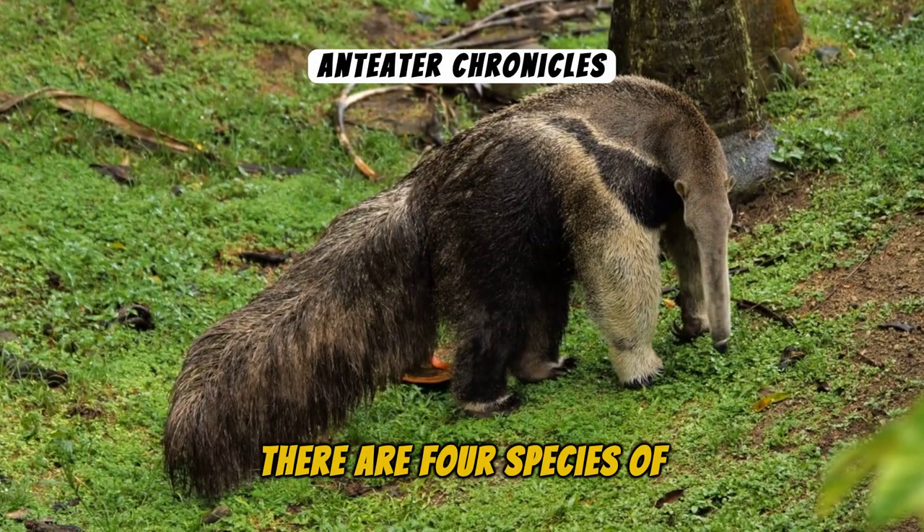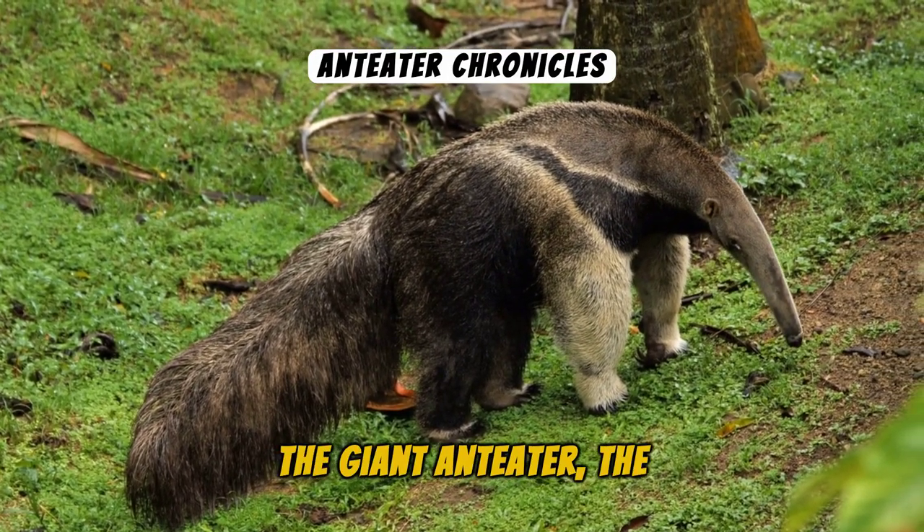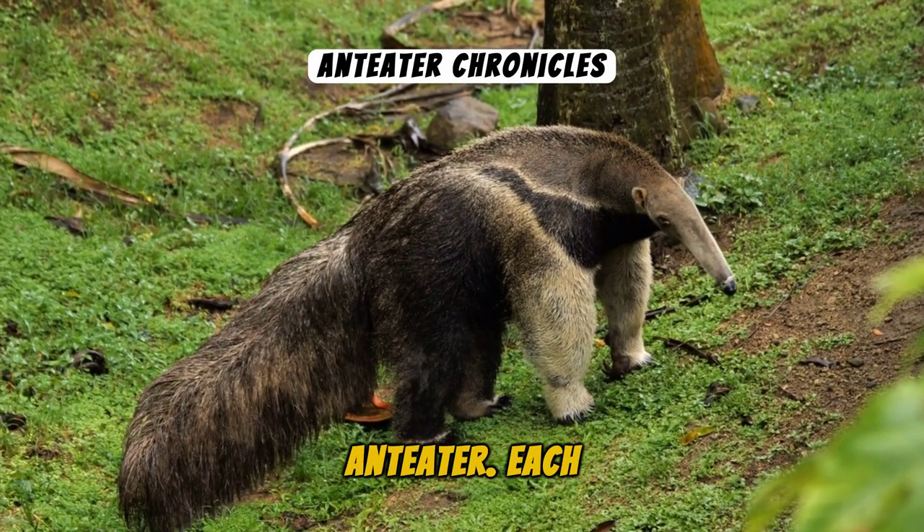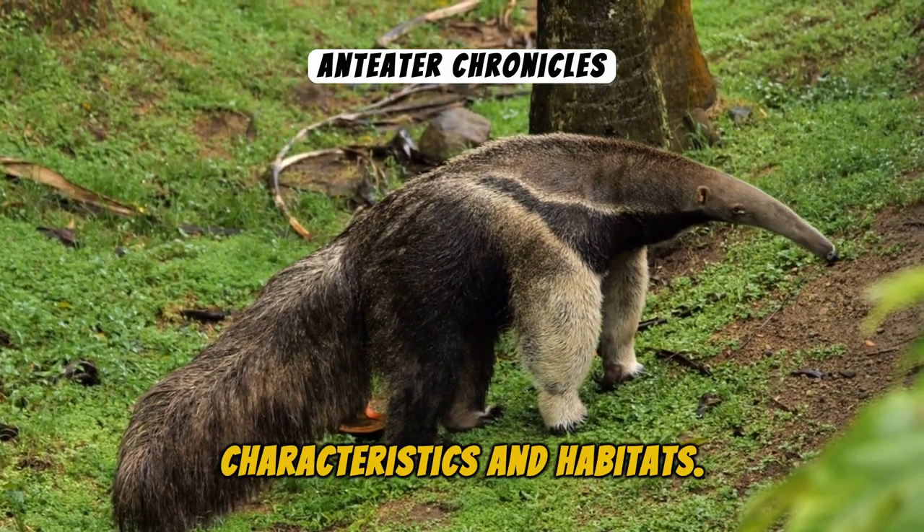There are four species of Anteaters: the Giant Anteater, the Tamandua, the Silky Anteater, and the Collared Anteater, each with their unique characteristics and habitats.